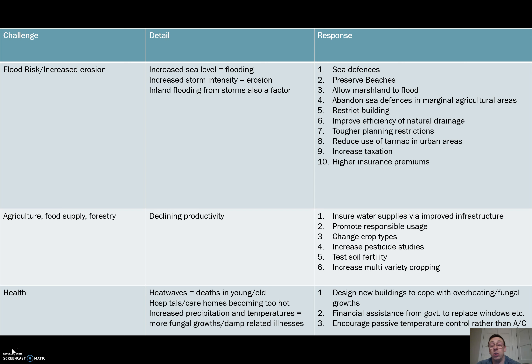So if we start looking at our column of challenges — our first challenge is flood risk and increased erosion. We're going to see an increased risk of flooding from sea level rise and also inland flooding from storms as we see increased rates of precipitation. The increase in severity and frequency and intensity of these storms is going to lead to enhanced erosion in coastal areas and in some inland areas as well. So how do we deal with that?